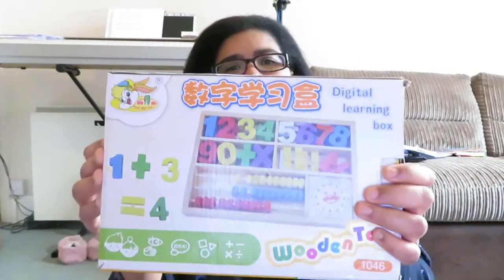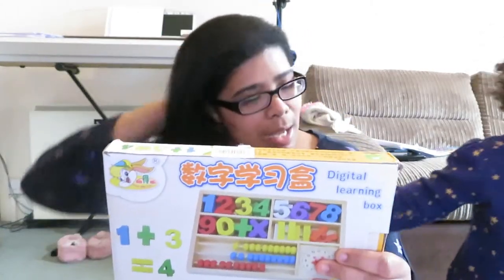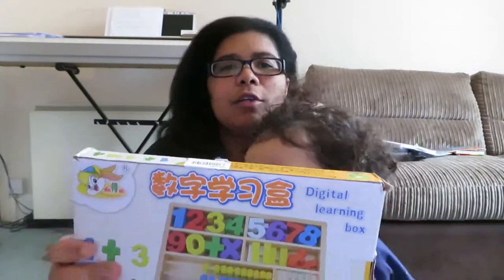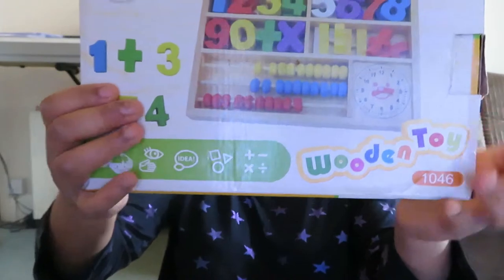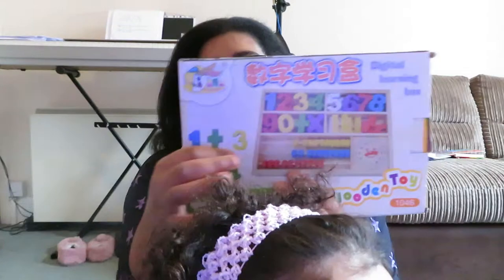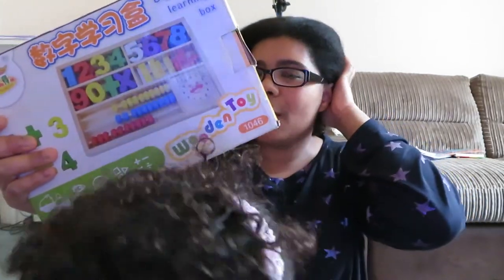Another thing we have — this one is a bit for older kids — I got it off Amazon. I'll try and link everything in the description box because most of these things I ordered online. It's like a little learning box with numbers, a little counter, and a little clock inside. How I use it at the minute is I ask her to give me the number five or give me the number one — we make a little activity out of finding the numbers. Obviously when she gets older we can use it for maths homework.